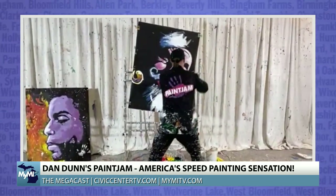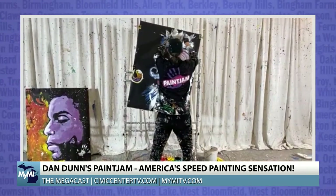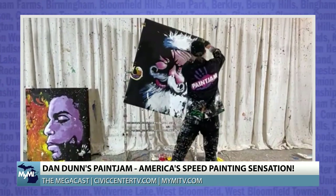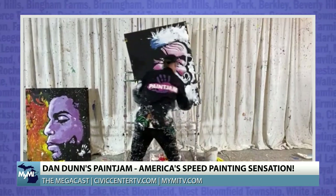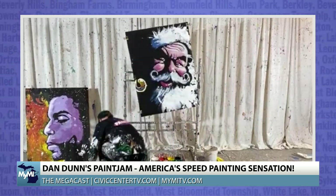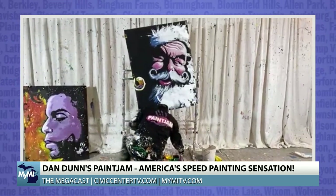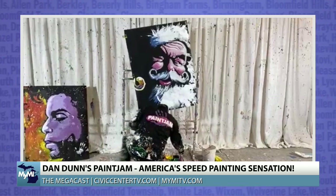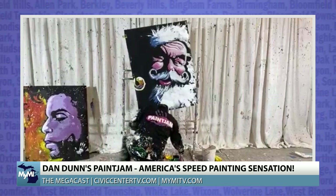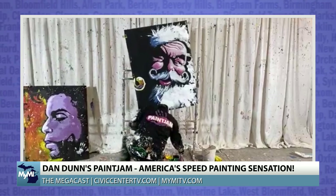It looks like Santa Claus is the topic of interest. For those listening on the radio, you're going to want to see this at civiccentertv.com slash Mega Cast, as Dan is rapidly putting Santa's iconic beard together — white hair as well. This portrait is at the Oakland Mall, one of the places you can see Paint Jam. You can also find them at paintjam.com and across social media.